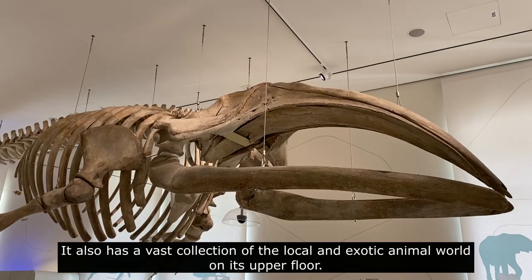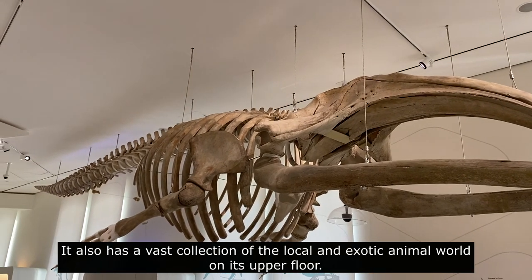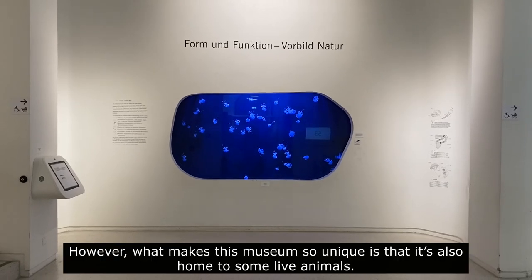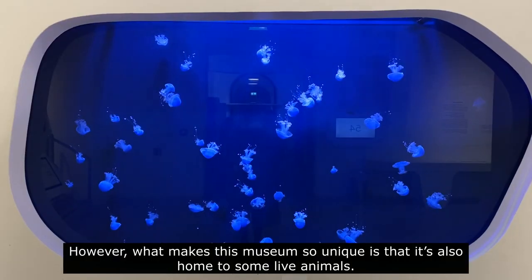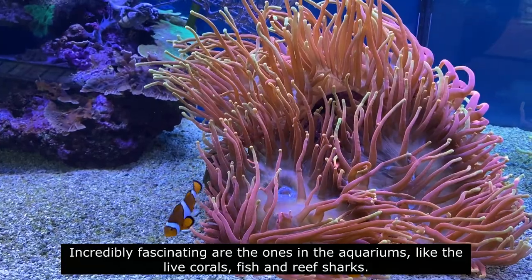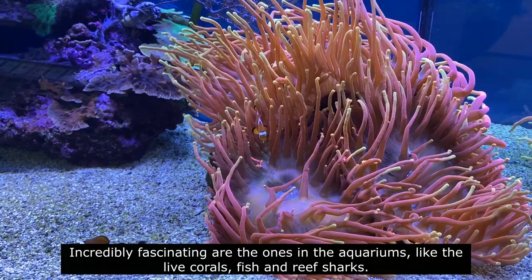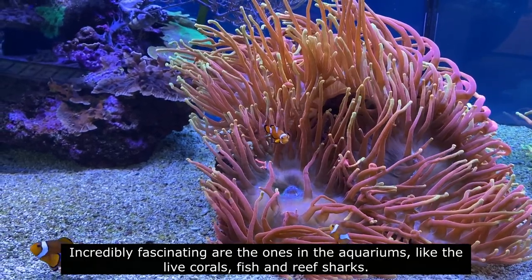It also has a vast collection of the local and exotic animal world on its upper floor. However, what makes this museum so unique is that it's also home to some live animals. Incredibly fascinating are the ones in the aquariums, like the live corals, fish and reef sharks.